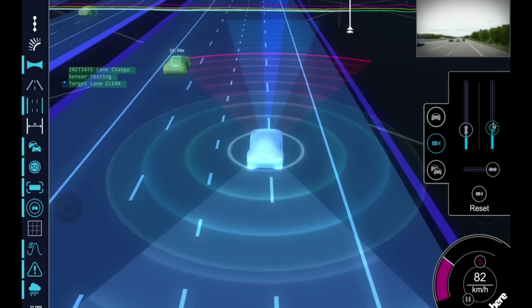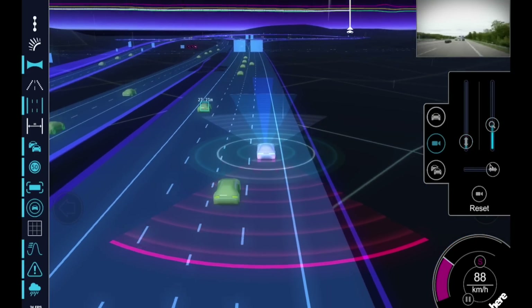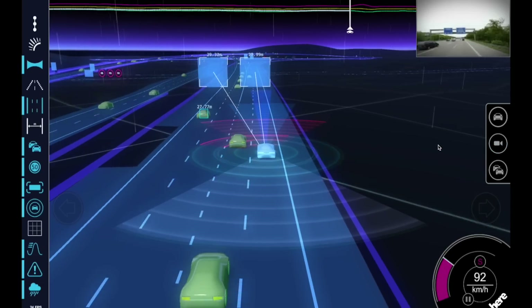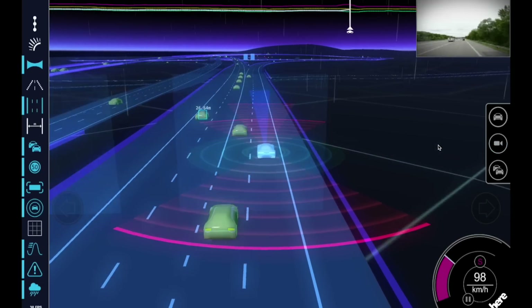We believe the HDLiveMap is the intelligence sensor needed to pave the way to increase driver trust and commercial sustainability of automated driving solutions.